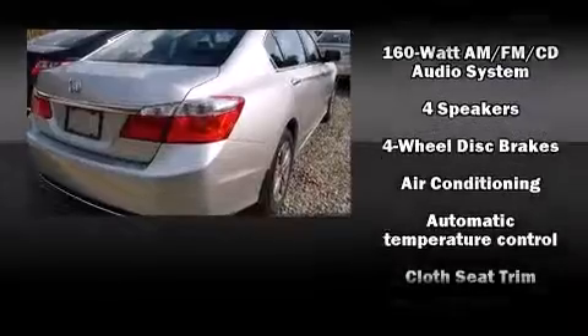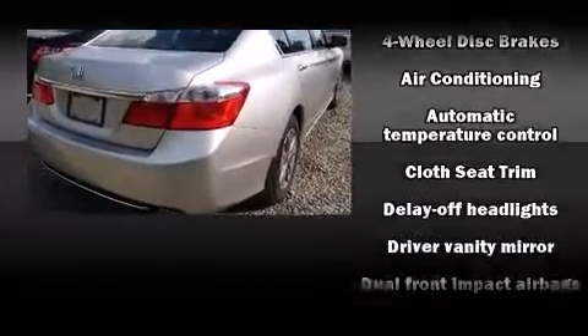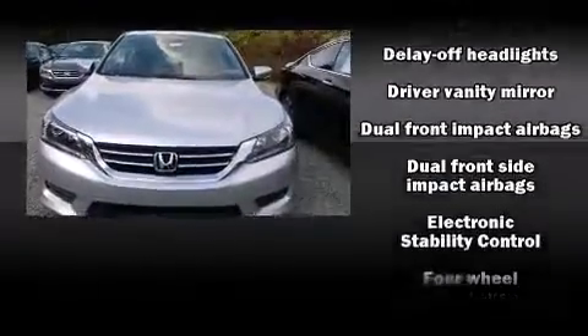Top features include front bucket seats, automatic temperature control, power door mirrors, and one-touch window functionality.